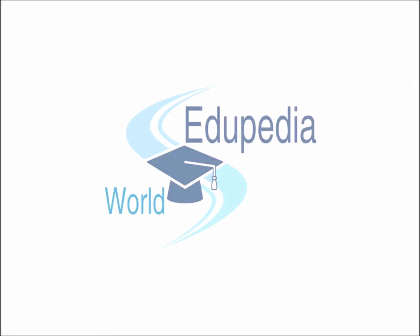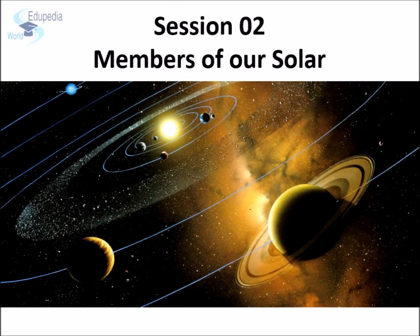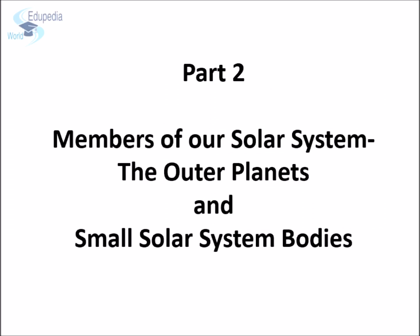Welcome all and thanks for watching Edupedia World videos. This is Vikas Patil. This is the second session of the chapter Formation of the Earth. In this session we have been learning about the members of our solar system. This session has been divided into two parts. In the first part we learnt about our sun and the first four planets. In this part we will learn about the outer planets and other small solar system bodies.